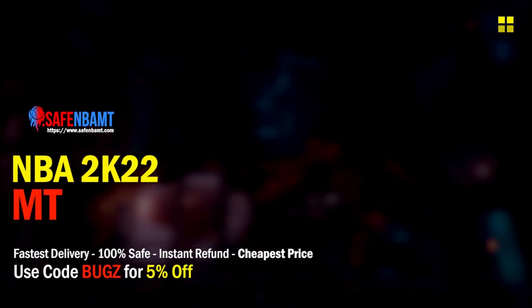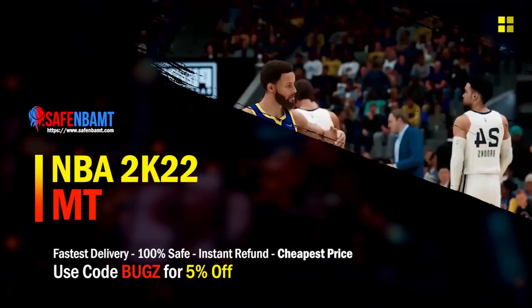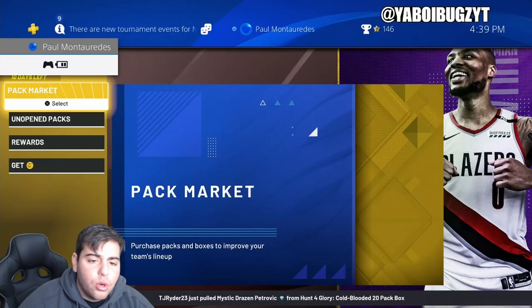What's good guys, if you're looking for cheap, fast, reliable MT, make sure to hand over to my sponsor. Use code 'bugs' for 5% off at checkout for the cheapest, fastest, quickest service.